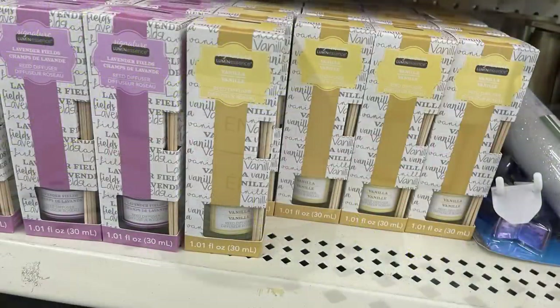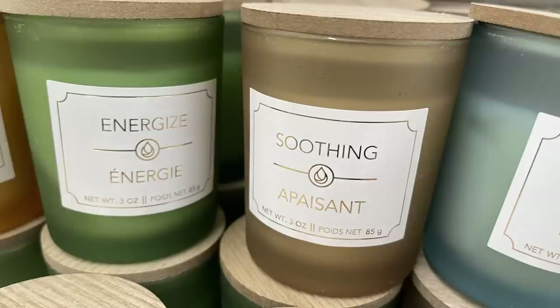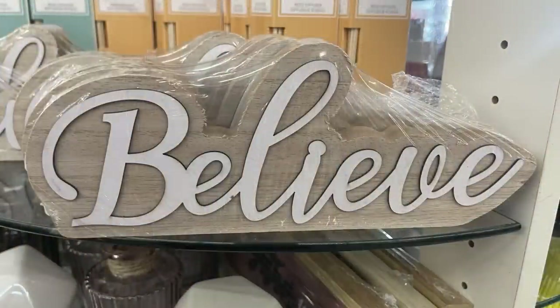For home decor, they have reed diffusers in lavender and vanilla. There are new candles with wood lids — 'Energize' in green, 'Soothing' in tan, and 'Balance' in blue — all three ounce candles. They brought back the gold candle holders in three different sizes and a large 'Believe' wood cutout tabletop sign, about an inch thick and ten inches long.